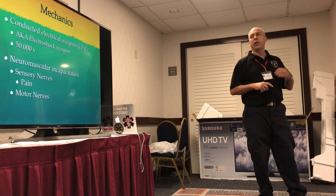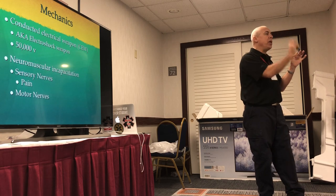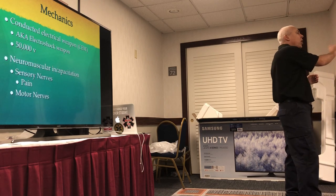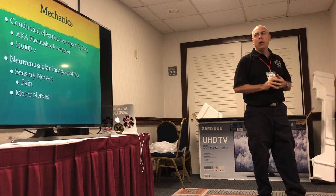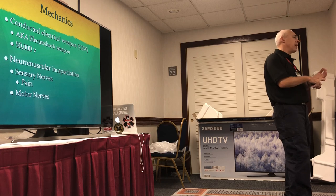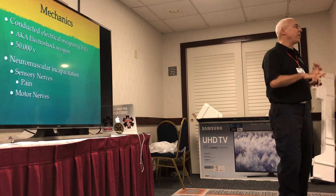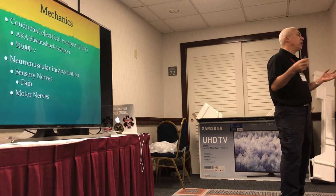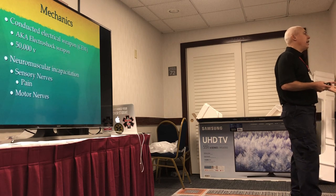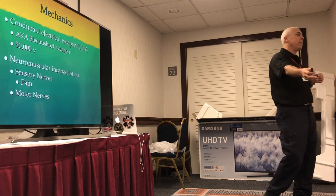How does it work? Tasers are conducted electrical weapons — they put two darts in you and send 50,000 volts down the wires. Anything between the wires gets electrified. Electricity likes to find the path of least resistance. Things that conduct electricity well are muscle and nerves — that's how they work. Bone and skin don't conduct very well, so electricity goes around that and looks for muscle and nerve. When electricity goes across your muscle, it causes it to contract. It stiffens you up, pulls all muscles into contraction, and won't let you fight or move.